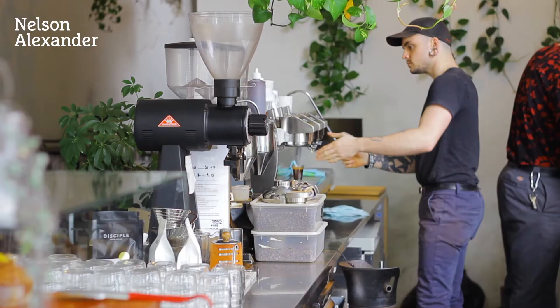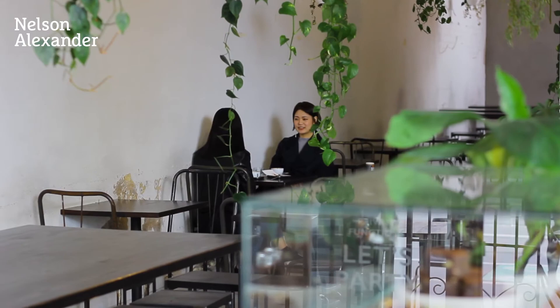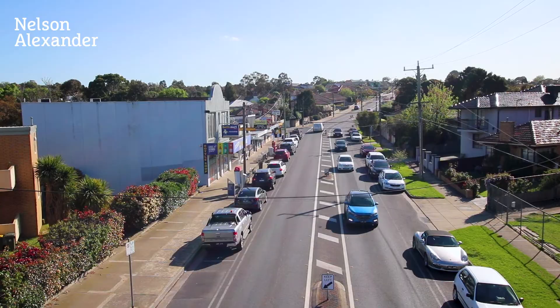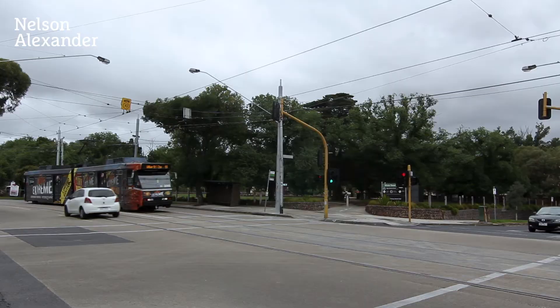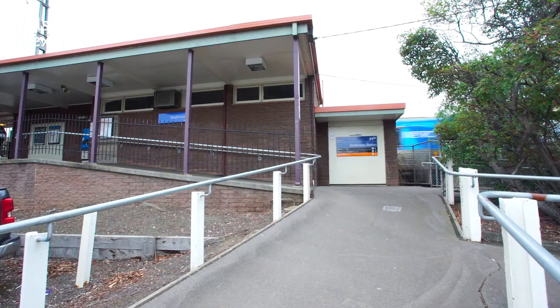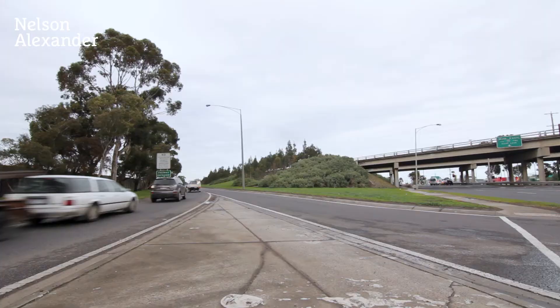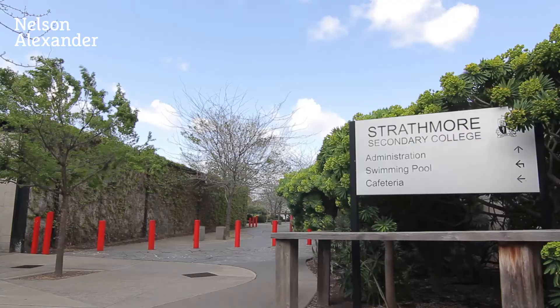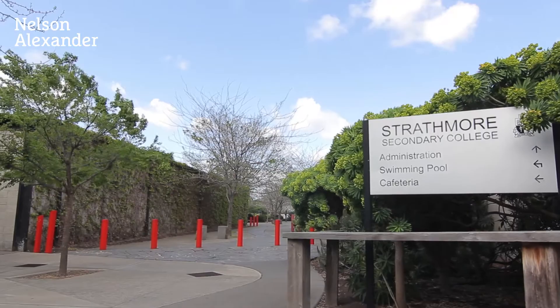Coonan's Road cafes and shopping village are at your doorstep. It's also close to Melville Road trams, Moreland Road buses, Strathmore Station and Freeway Citylink, plus Pascoe Vale South Primary School and Strathmore Secondary College.